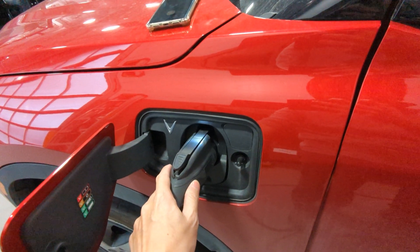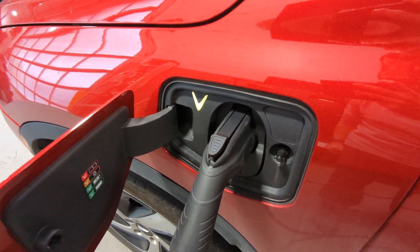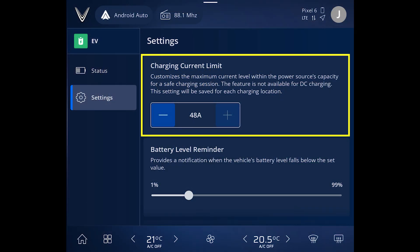Moving to the much simpler AC side: as the label on the charging door says, VinFast vehicles support up to 48 amps of AC charging. Plugging into a higher-powered charger, such as an 80-amp charger, will not charge your vehicle any faster. In the settings tab, the charging current limit is fixed so it properly shows the vehicle's conversion capability of 48 amps.